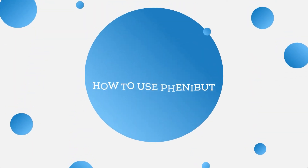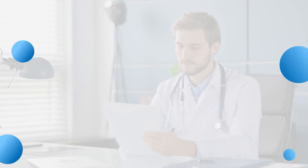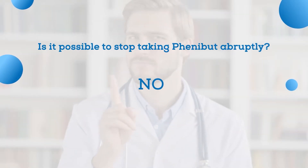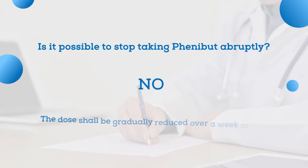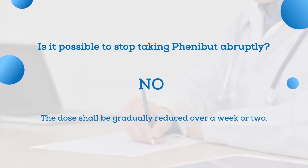Let me answer some of the questions you frequently ask on how to use Phenibut. Some people wonder if it is possible to stop taking Phenibut abruptly. The short answer is no — it is not recommended to withdraw from Phenibut abruptly. At the end of the treatment course, the dose shall be gradually reduced over a week or two; otherwise, a withdrawal effect may develop.